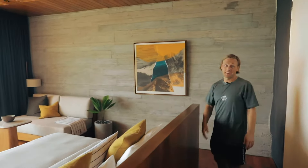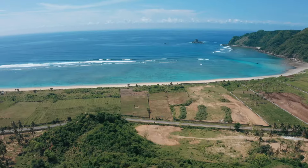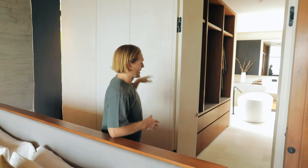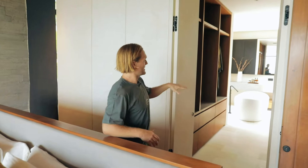Here we're coming into the west master bedroom and it has everything you need. Good space, you have a sofa, a TV, and this beautiful view of the ocean. In here we have a walk-in closet leading into the bathroom with a bathtub, a double sink, shower, and here is the walk-in closet — plenty of space to hang all your clothes.